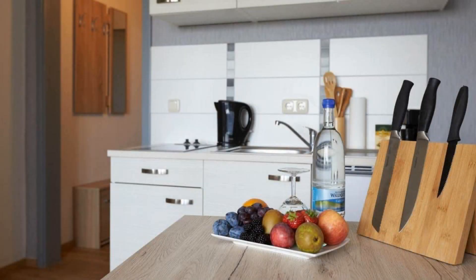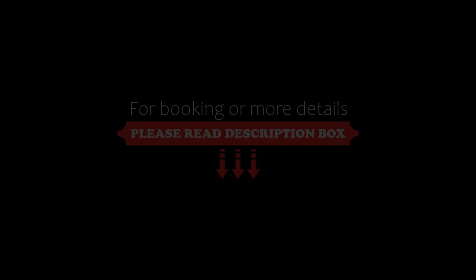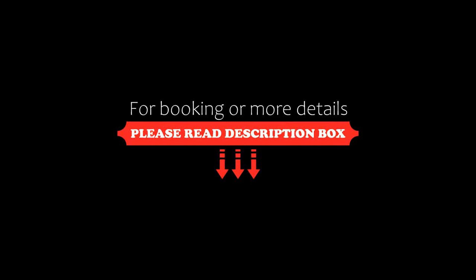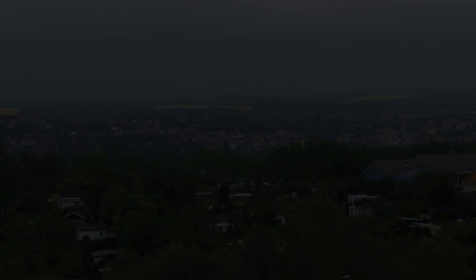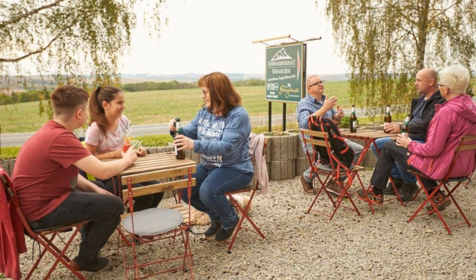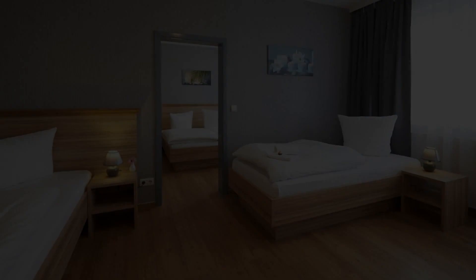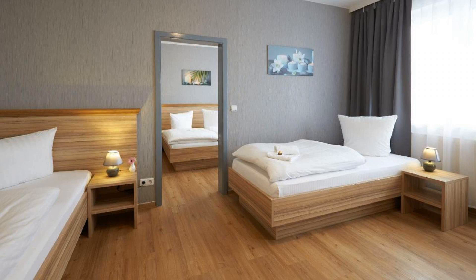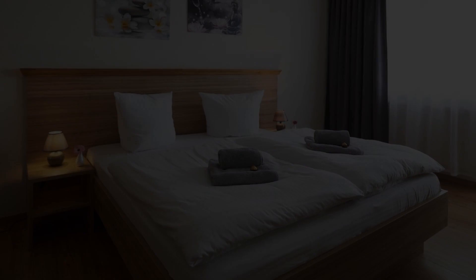There are more than 100 reviews of this hotel on Booking.com. Its review rating is 8.0, which is very good. The check-in time is 2 PM and the check-out time is 11 AM. Pets are not allowed in this hotel.